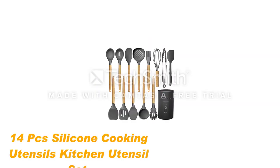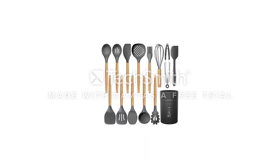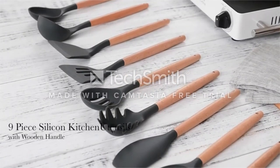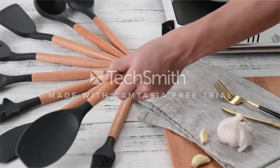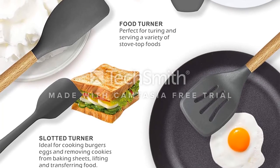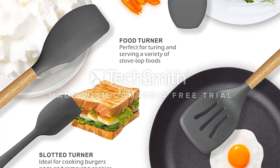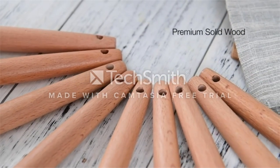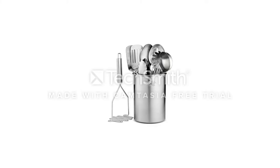Number 5: 14 PCS Silicone Cooking Utensils Kitchen Utensil Set. They can withstand temperatures up to 446 degrees Fahrenheit and won't melt, produce smoke, or scald your hands when used in a frying environment. The wooden handle provides a sturdy grip, plus it's insulated to prevent heat transfer, so you don't have to worry about getting burned by the hot handles. These kitchen tools come with nine different pieces including some baking ones too, all at an affordable price.